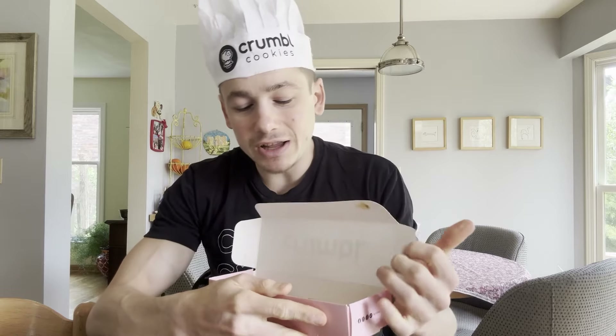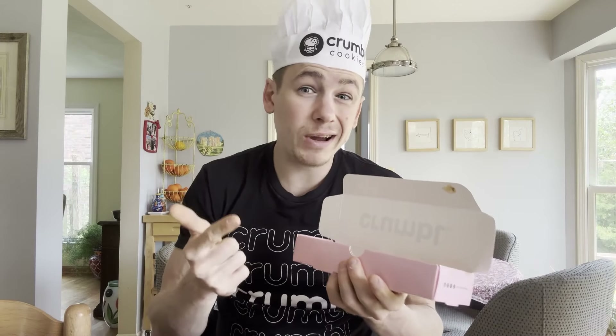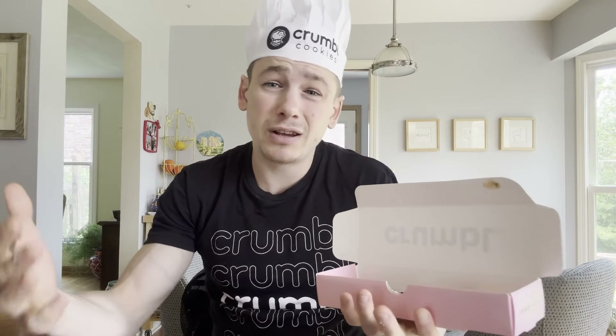If you guys didn't hear the news, prepare to be shocked. Crumble Cookies just came out with mini versions of their cookies. Now I know you've probably seen them in stores — the miniature versions — but those have only been available for catering. Starting this week, every Monday — Mini Monday — you can buy a three-pack, six-pack, or even a nine-pack of their mini cookies. I think this is a great idea because you can try cookies you've never had before and get more variety.